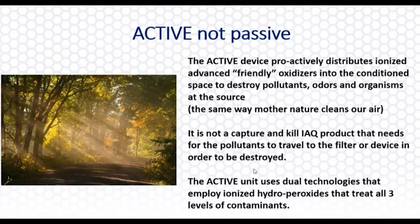I love showing this picture because it reminds me to take the rocket science out of it when explaining the technology. Basically we're going to proactively distribute friendly oxidizers out into the space — killing pollutants, odors, and organisms at the source, both in the air and on surfaces. This picture is great because we're recreating what mother nature does outside. The sun is the UV source shining on the metals and water in the earth's atmosphere, and mother nature has a natural way of cleaning the air. Think of thunderstorms — you can sense when the rain is coming. Mother nature is creating fresh air, and the Dust Free Active is doing the same thing naturally.